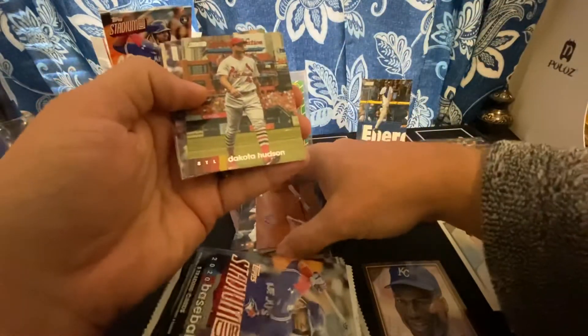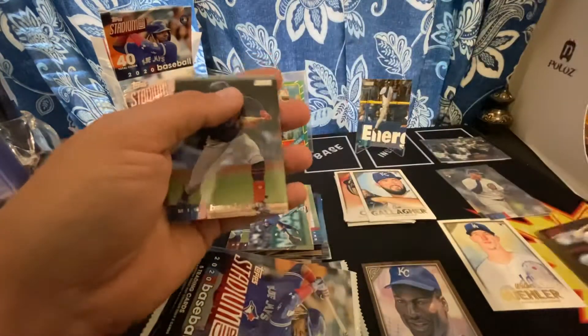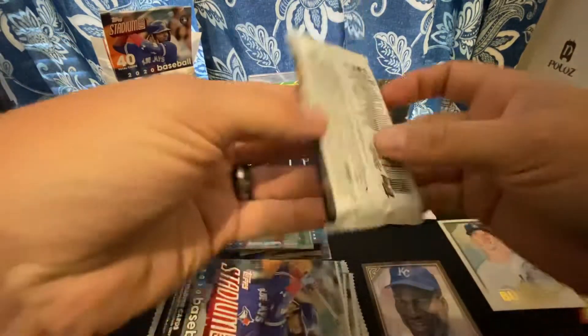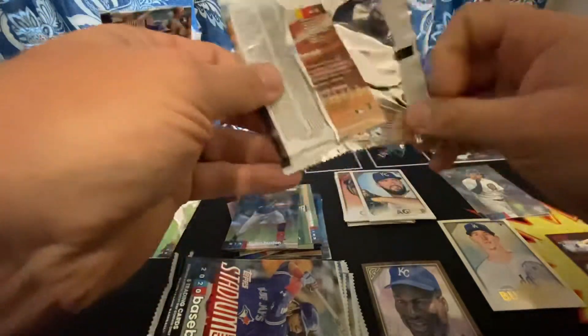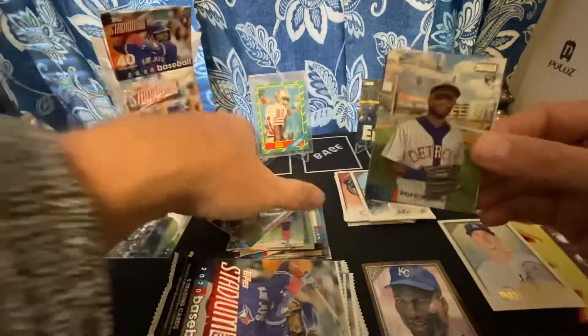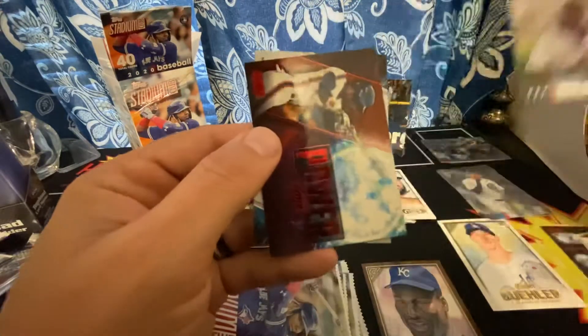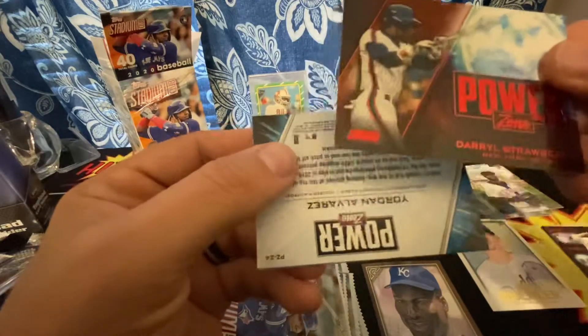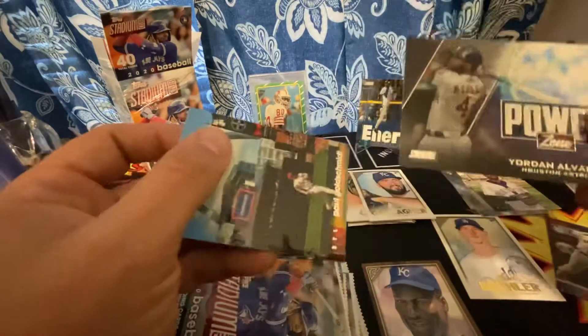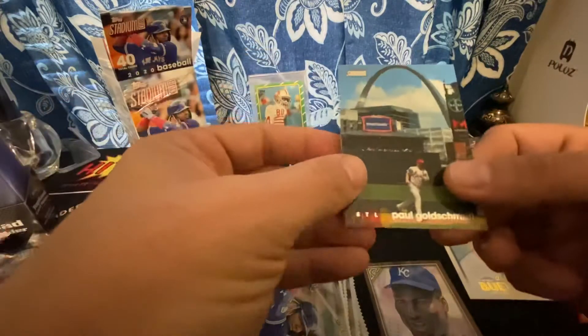Got a Biggio, got a Hudson, Chris Bryant. Aaron Savali — turned around, that's a red, put that aside. Byron Braxton. I don't know what parallels you get in retail — red looks like a pretty common parallel in retail. There's another PC hit. Got a red Darryl Strawberry — used to love Darryl Strawberry back in the day. And why is this one backwards? Is there something I'm missing? Paul Goldschmidt.